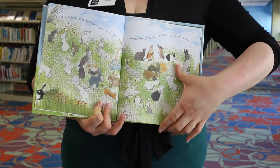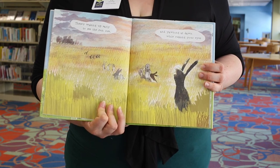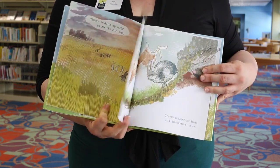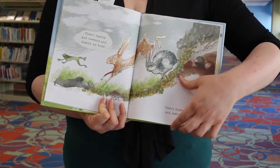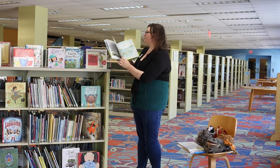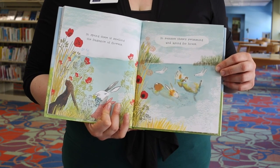The habits of rabbits are many, not few, with plenty of things that they love to do. There's waking up early to see the sunrise and yawning at dawn while rubbing your eyes. There's leaping and creeping and digging up holes. There's frightening frogs and discovering moles. Do you see the frog? It's a little scared. In spring there is smelling the fragrance of flowers.